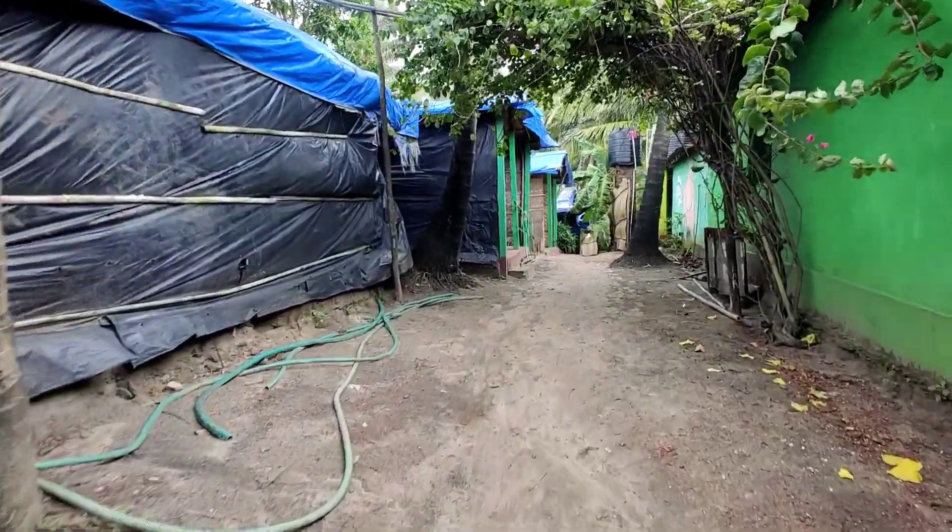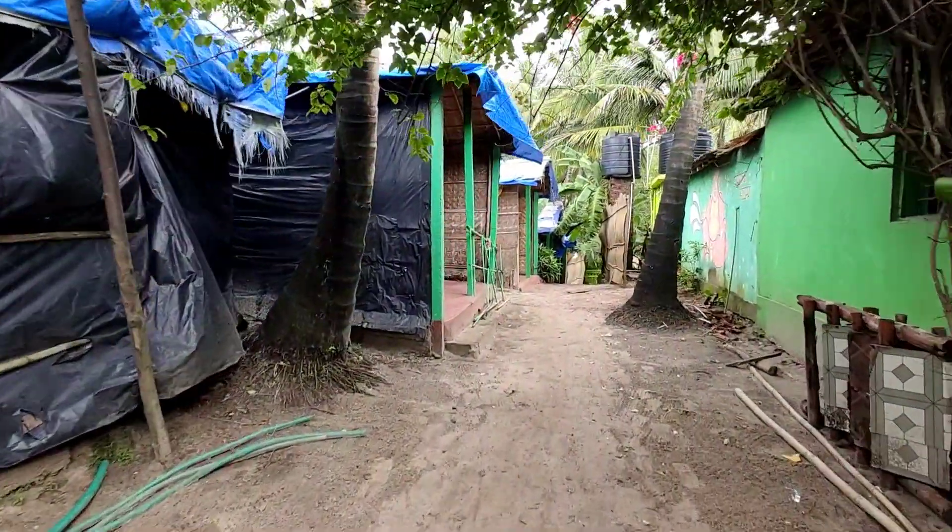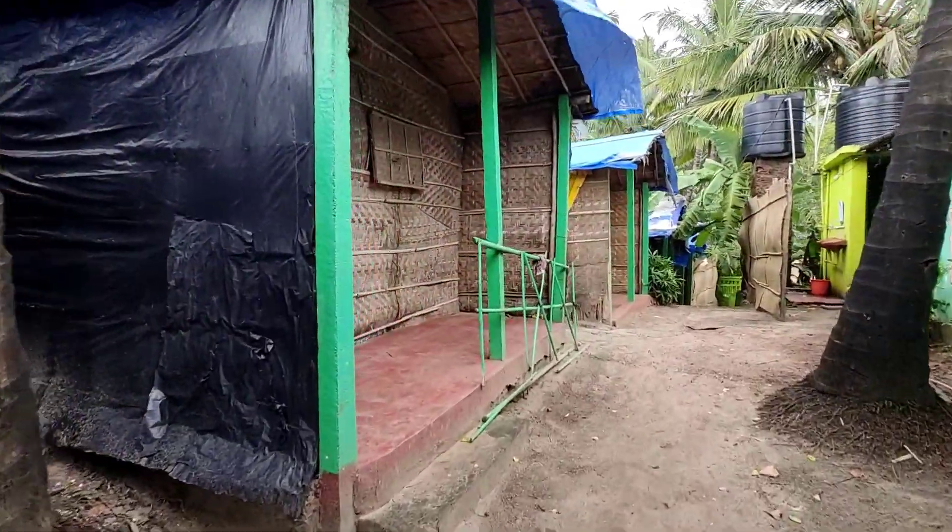This beach shack also serves all types of alcohol, and I personally found the prices to be very cheap compared to the rest of the shacks around Arambol beach.